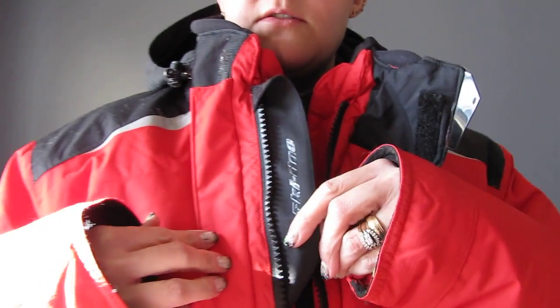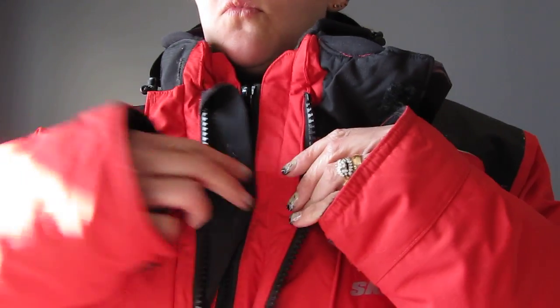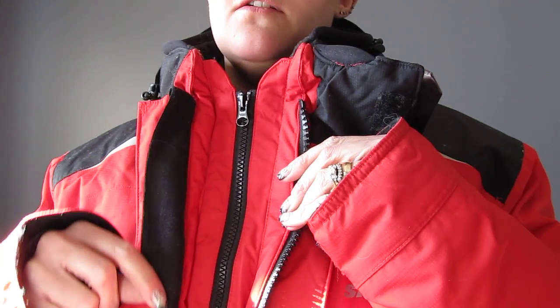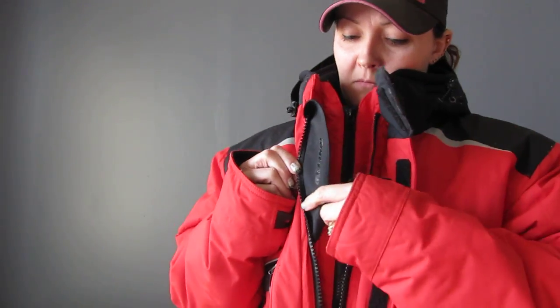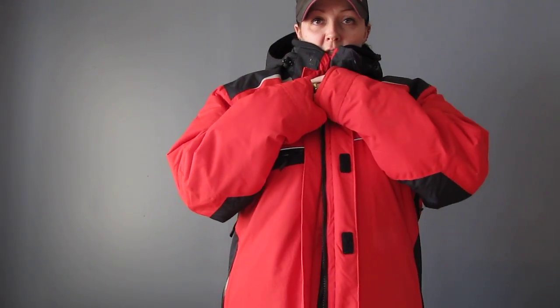Also what I noticed about this jacket on the inside is there's a wind barrier - it's black and I guess it's to keep more wind out. But it's only about six inches, so I would recommend putting it the whole way down the jacket instead of just up top in the neck area.